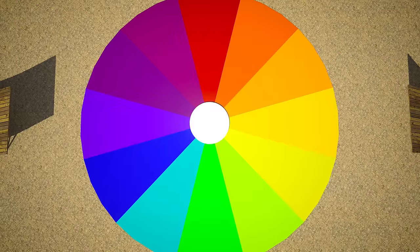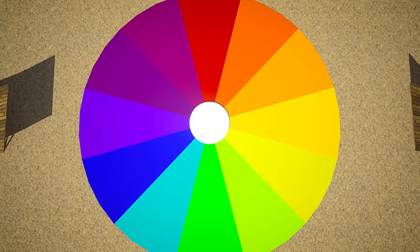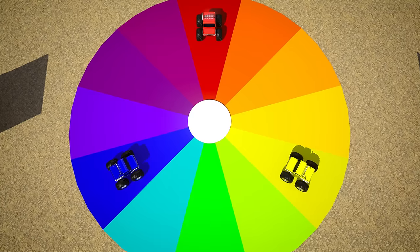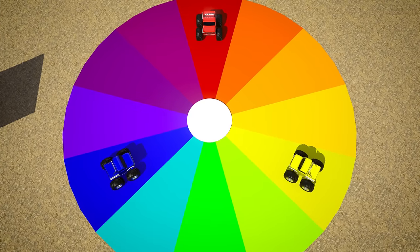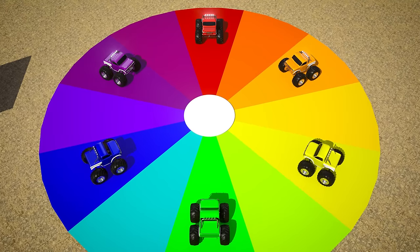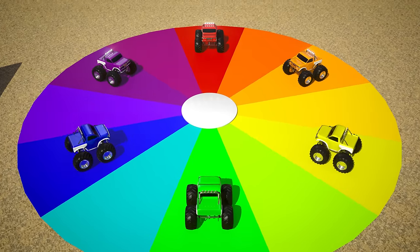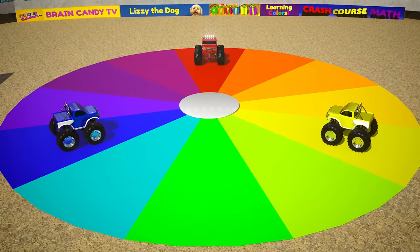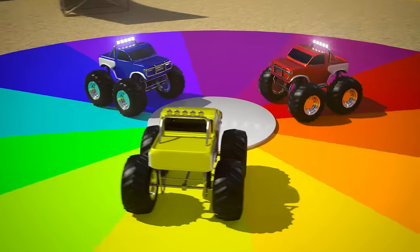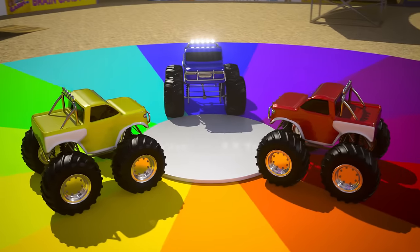Cool! So now we know how to use the primary colors — red, blue, and yellow — to make all of the secondary colors: orange, purple, and green. But there is one more color that we can make if we combine all three primary colors together. What color do you think it will be?